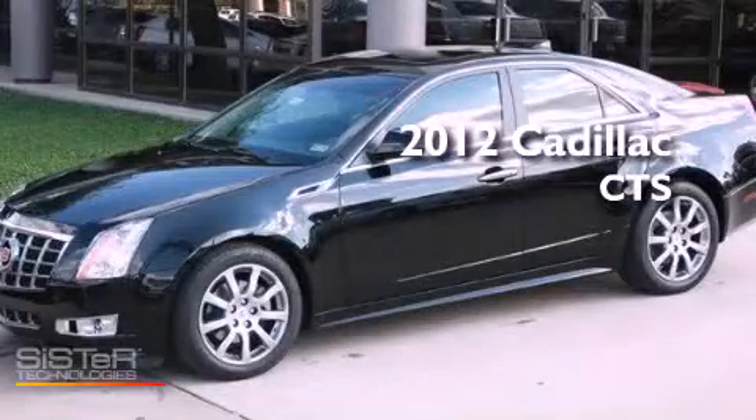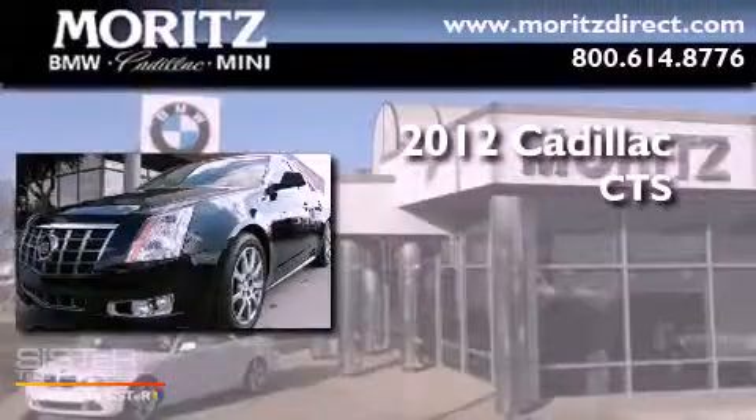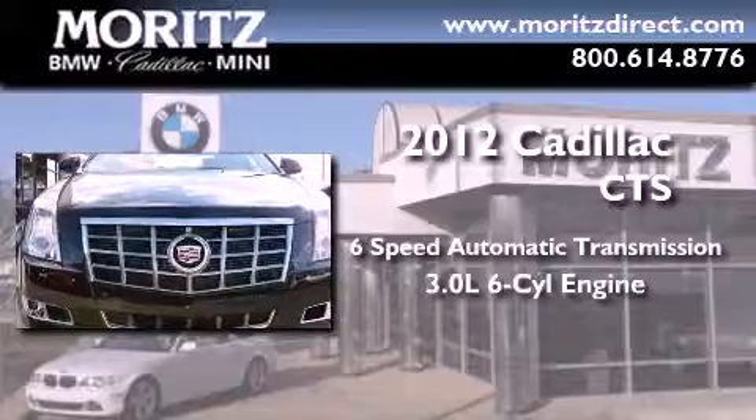This is a brand new 2012 Cadillac CTS. This car has a 6-speed automatic transmission and a 3.0-liter V6.